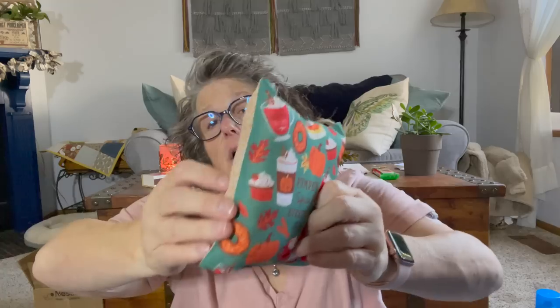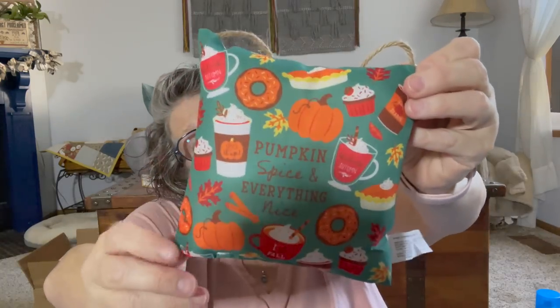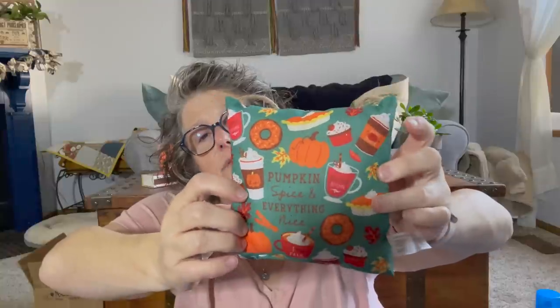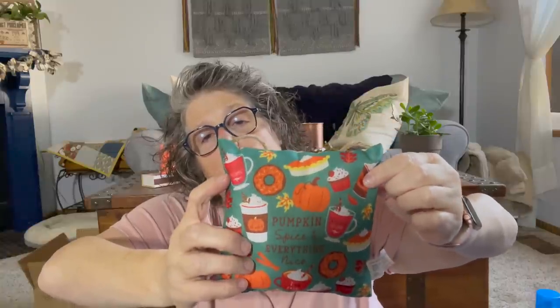I found this — it says 'Pumpkin Spice and Everything Nice.' It's a pillow; it'll be nice and sturdy to stand up in my tiered tray. Look at all the coffee! I have on my other haul the wood stand-ups that match these cups — I got the two coffee ones. There are stand-ups that match these wooden signs, and I'm loving how everything is kind of coordinated. The cups say 'Spice It Up' and 'Happy Pumpkin Spice.' This can be for fall — I will leave it out until Christmas.